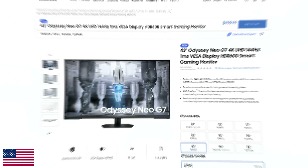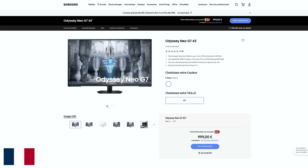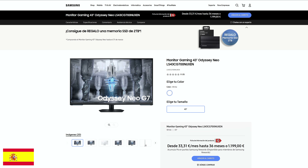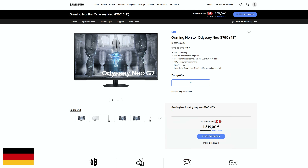You can see right here, friends: at $999 in the US, £899 in the UK, €999 in France, €1,199 in Spain, 15,990 in Norway, and €1,619 in Germany.